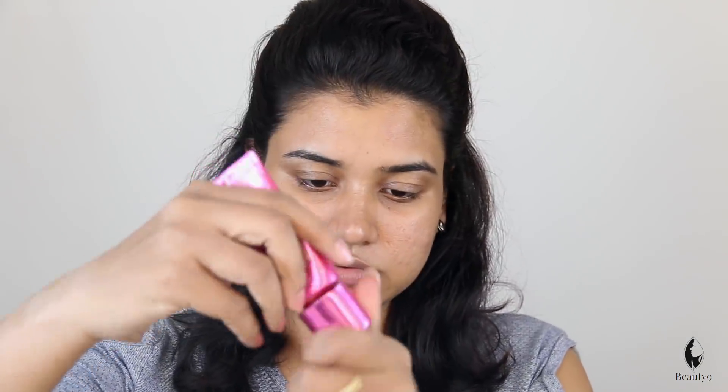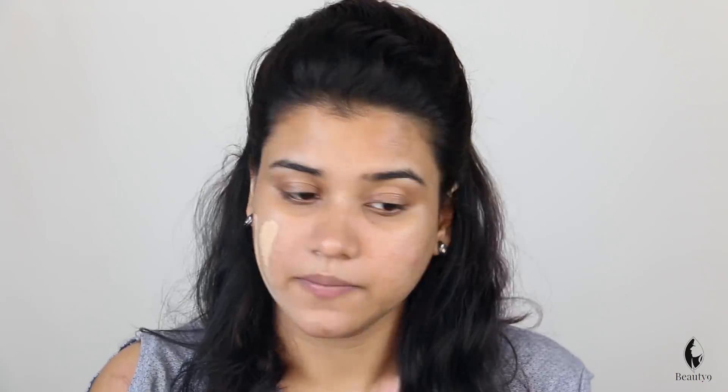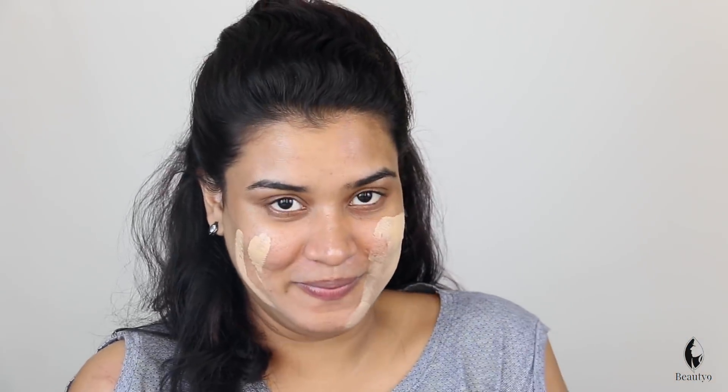Put a little amount on the face and a little on the neck. It will be enough for you if you don't need a lot of coverage. We will also cover the neck.